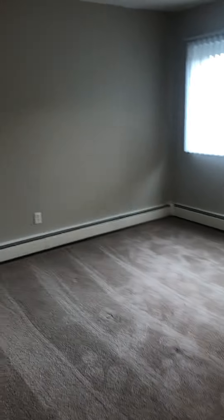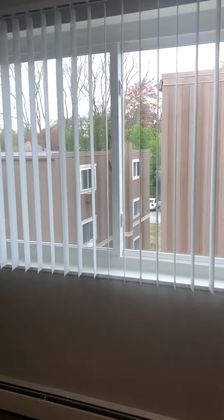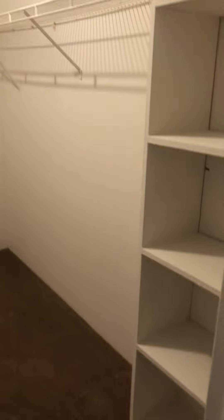Then we have the bedroom, which is nice and secluded, a little more set back and private. You do have the giant walk-in closet for the Laurel floor plan with built-in shelves, which is really nice and convenient. And you also have the plank flooring in the bathroom as well.